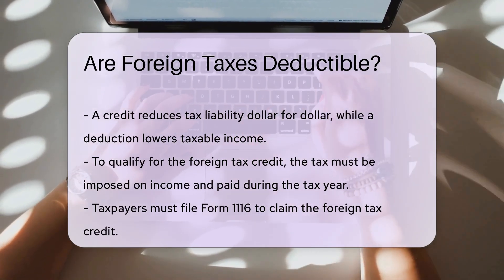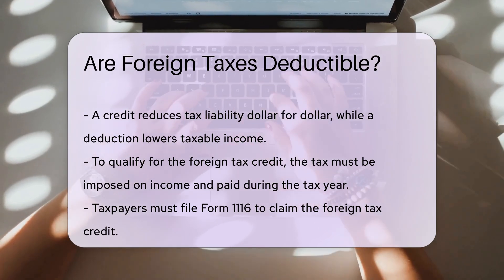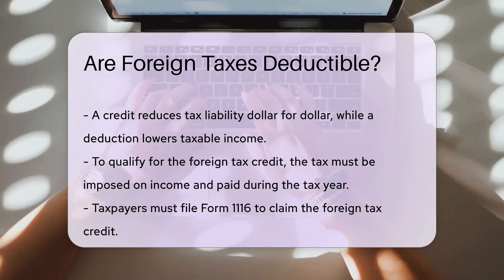To qualify for the foreign tax credit, the tax must be imposed on income. It must also be paid or accrued during the tax year. Taxpayers must file Form 1116 to claim this credit.